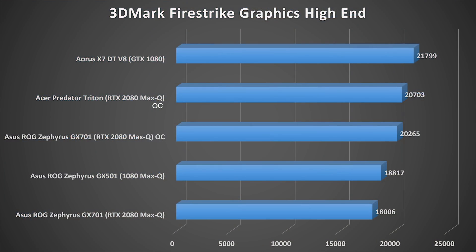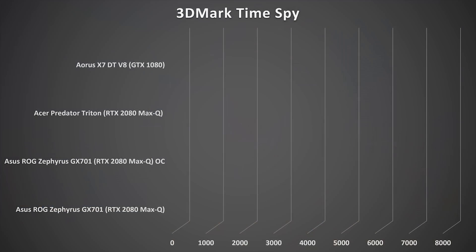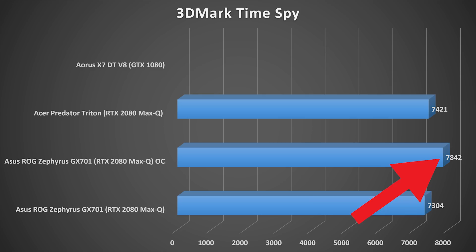I also found another laptop to compare — the Acer Predator Triton, featuring the RTX 2080 Max-Q OC, with a score of 20,703. So the RTX 2080 Max-Q is outperforming the GTX 1080 Max-Q when overclocked, but when you're not overclocking it, it's underperforming compared to the GTX 1080 Max-Q. This could be due to drivers needing updates, or the RTX and Tensor cores taking up a large portion of the GPU die, making it less efficient. Looking at 3DMark Time Spy, the GX701 OC Edition takes the lead, but performance levels are all very similar.